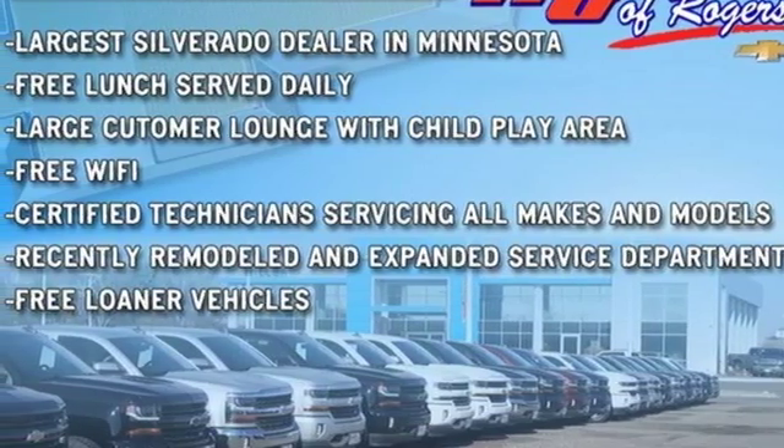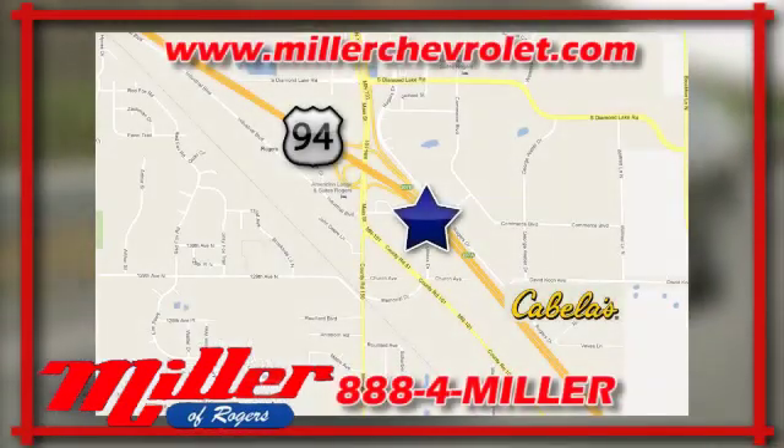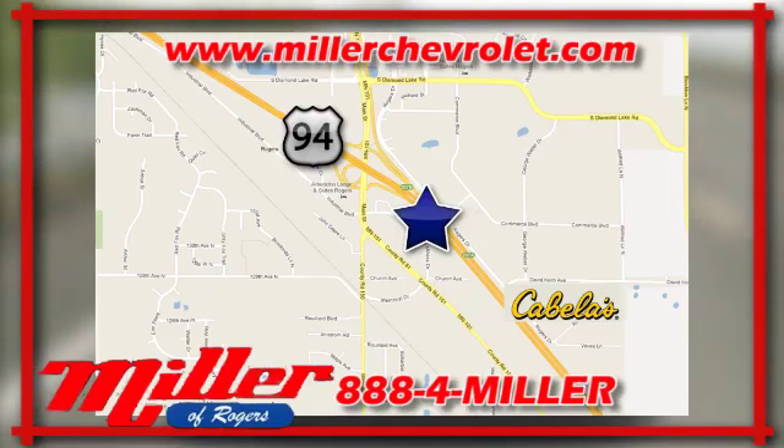Experience it for yourself today. Mill and Chevrolet has been serving our community for over 25 years. We are conveniently located at 21150 John Mill S. Drive in Rogers, Minnesota.